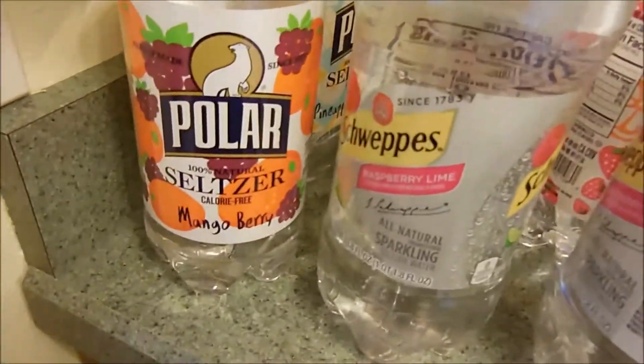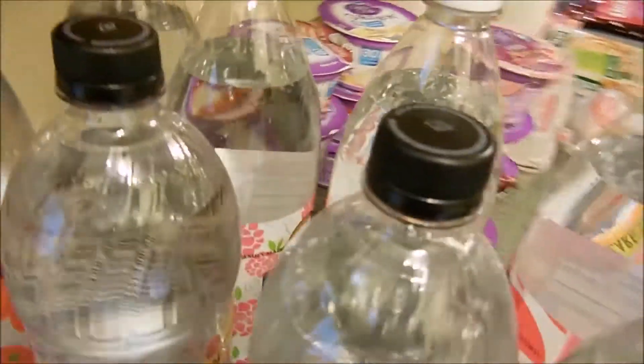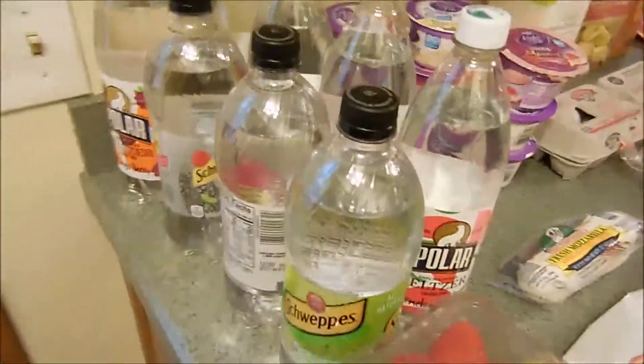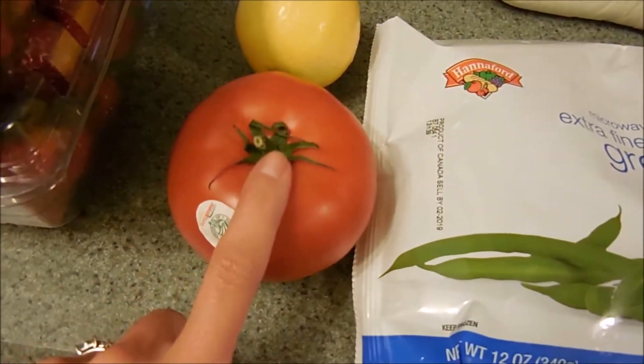FYI, if you like seltzer, Polar does have all the special edition summer flavors out, so there's a whole bunch of different ones. I got five of those just to try the new flavors, and two things of strawberries.